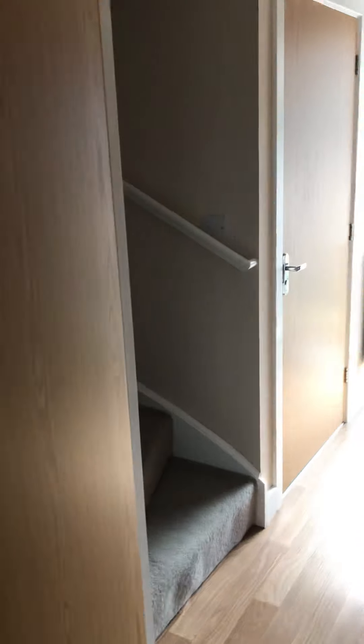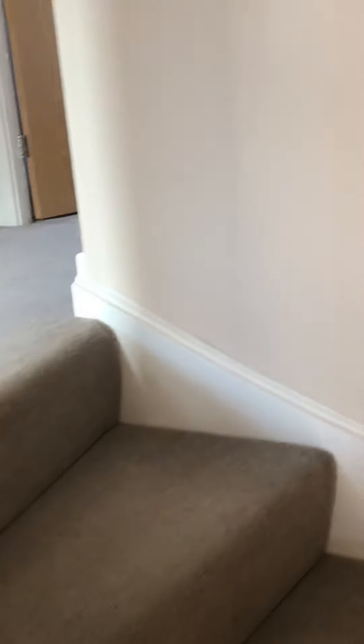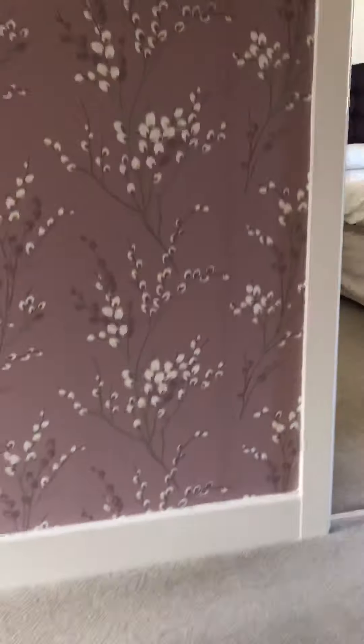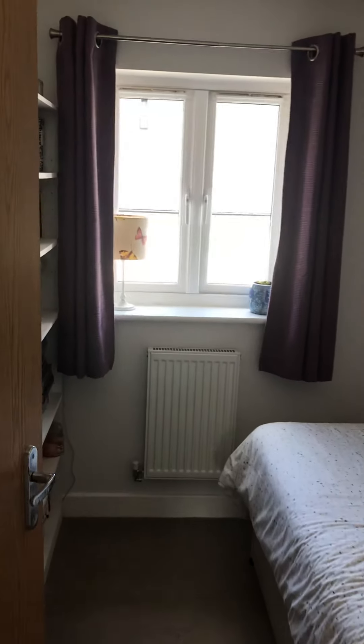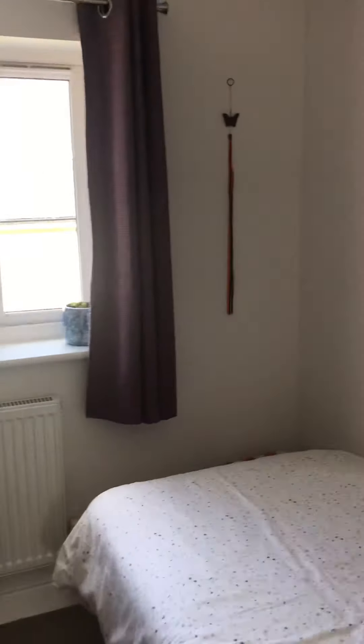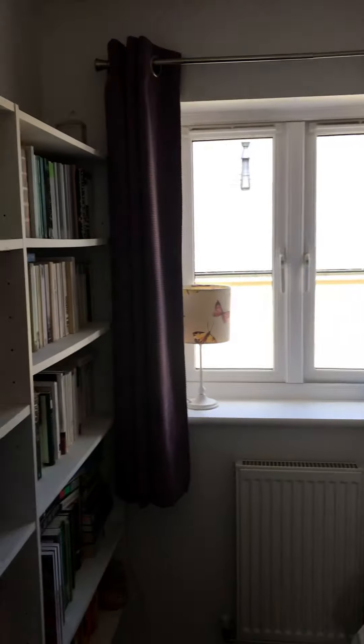Going up to the first floor, following the stairs up to the first floor landing. Bedroom 3 is at the end here — a good sized single bedroom. Back out onto the landing there's a deep airing cupboard.